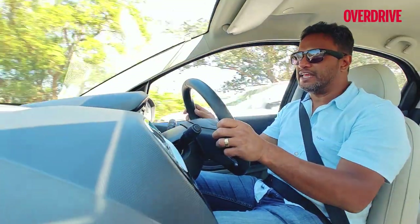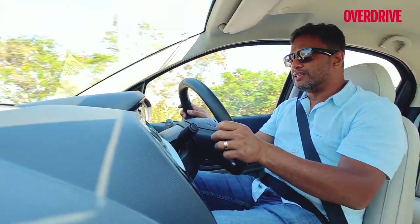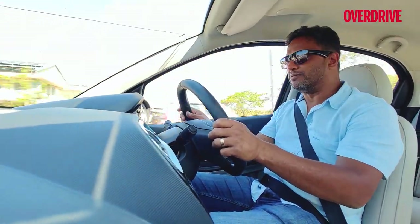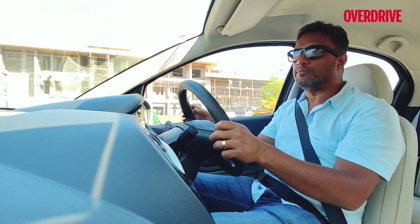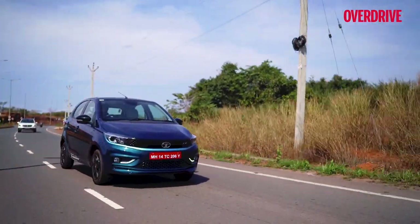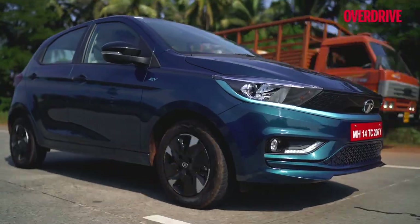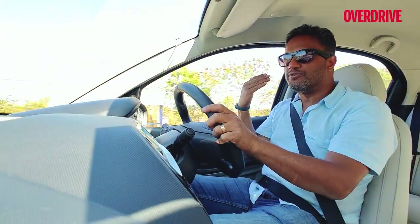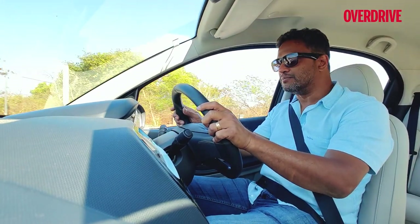What I liked about it is that even in level three, the strongest recuperation phase, the car doesn't give you a jerky effect when you let go of the throttle, making drivability very smooth — probably the smoothest I've ever experienced on any electric vehicle. The only time you sense that retardation is at higher speeds, around 60 to 70 kilometers per hour and above, when you let go of the throttle and feel the vehicle slowing down rapidly as the recuperative system kicks in.